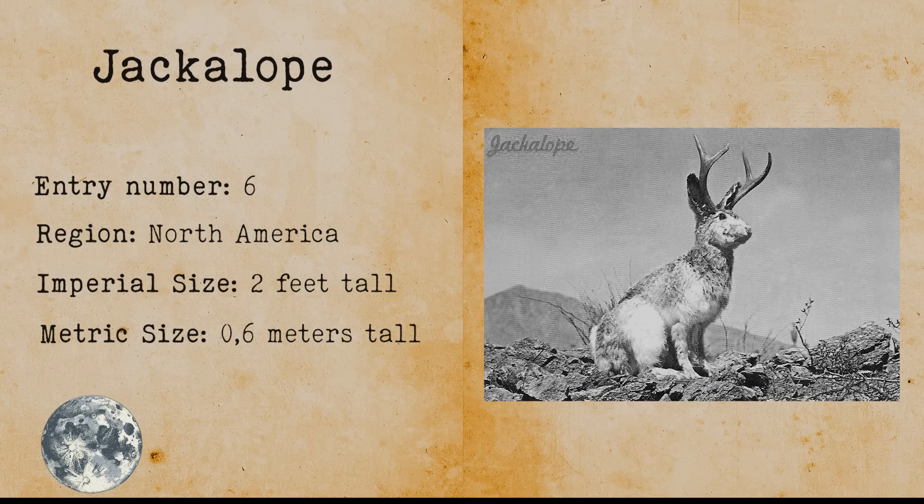Yeti. The Yeti is a tall, upright walking ape that has a brown or black furry coat and lives in the Himalayas. There have been many expeditions in search of the Yeti during the 20th century, and there is even speculation that the Yeti is related to cases like the Dyatlov Pass incident.